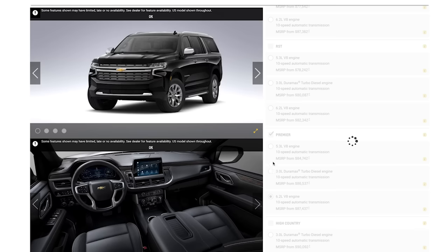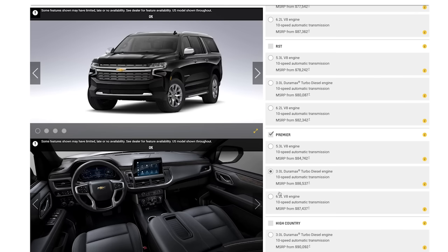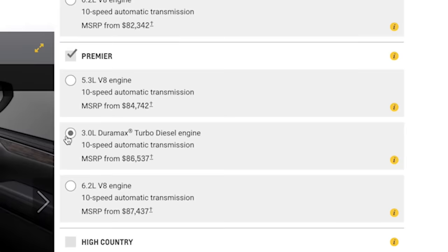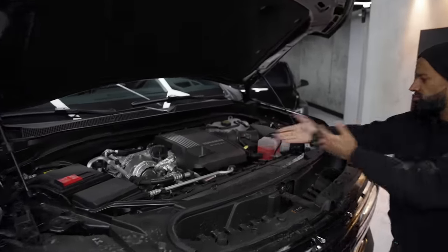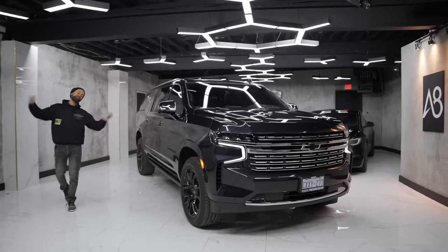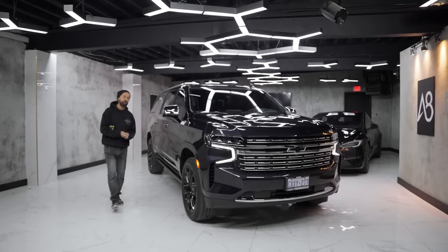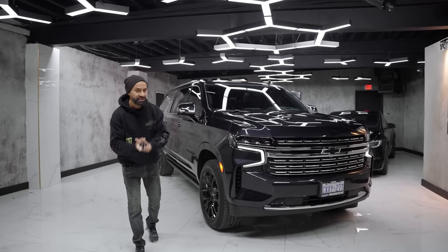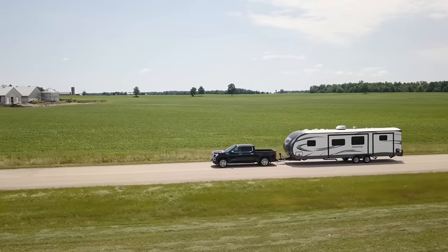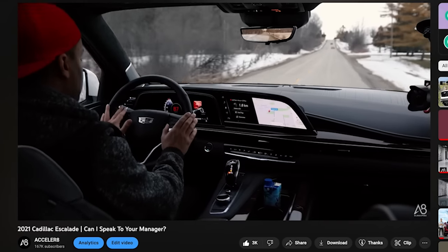Starting with the base engine — a 5.3-liter V8 that makes 355 horsepower and 383 pound-feet of torque. Next up is the 3.0-liter turbocharged diesel inline-six that makes 277 horsepower and 460 pound-feet of torque. And of course my favorite, the 6.2-liter V8 that makes 420 horsepower and 460 pound-feet of torque — an engine we've reviewed many times including in the Denali and the Escalade.